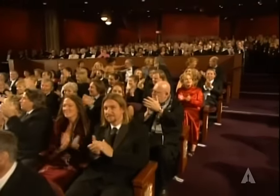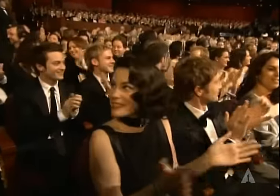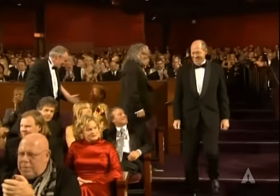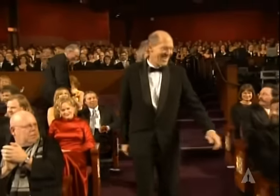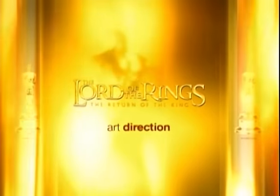And the Oscar goes to Grant Major for Lord of the Rings: The Return of the King, set decoration by Dan Henna and Alan Lee. This is the first Academy Award for Grant Major, Dan Henna, and Alan Lee, who were previously nominated last year for The Lord of the Rings: The Two Towers.